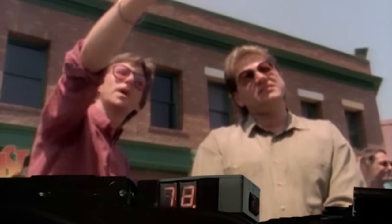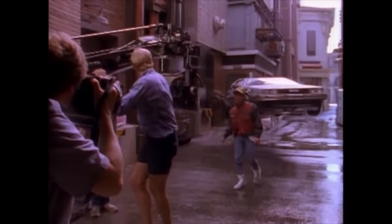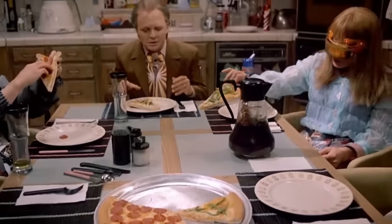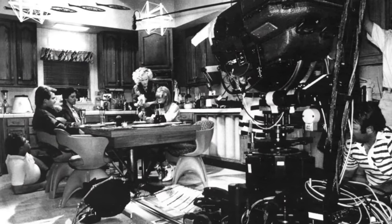Seventy years later, Robert Zemeckis was determined not to compromise the cinematography of Back to the Future 2 with static angles and artificial pans and zooms for the split screen shots. He wanted the camera to move freely, as in the rest of the movie. So in each of these seemingly simple dialogue scenes, it needed to be driven by a motion control system in real time.